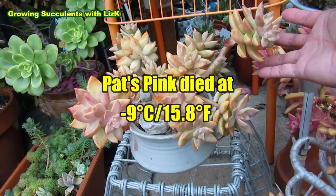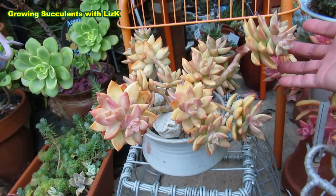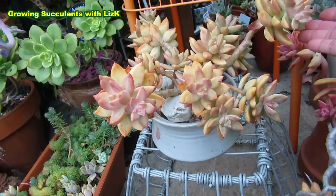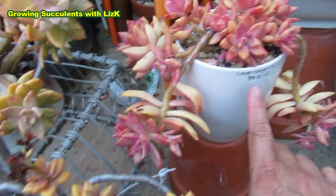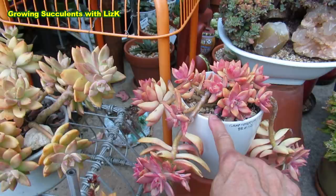It was out in the open, so it wasn't frost hardy. I was thinking maybe it was because it was still too young. But the Paddy Pete, which I had at the same time, survived the frost beautifully. The Pats Pink is not as frost hardy as the Paddy Pete or Vera Higgins.